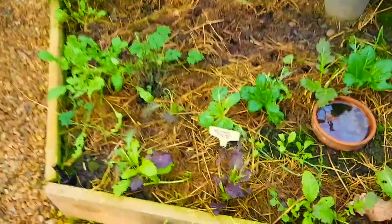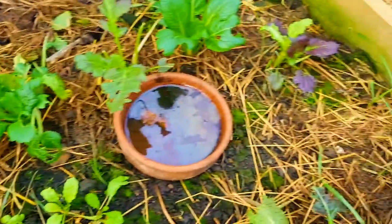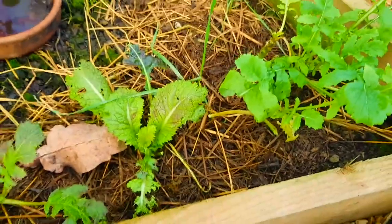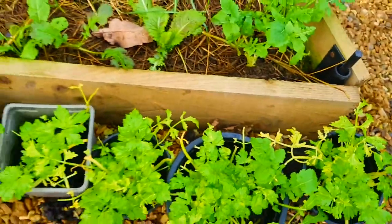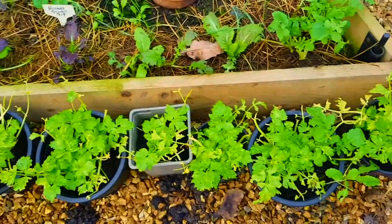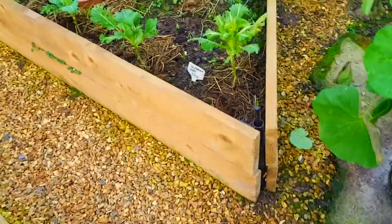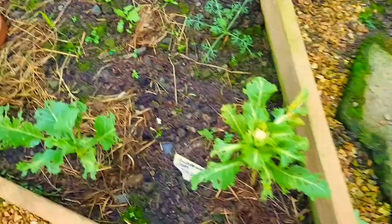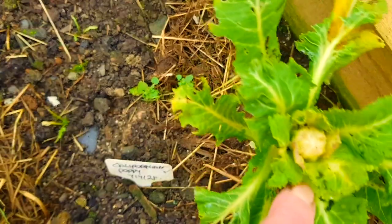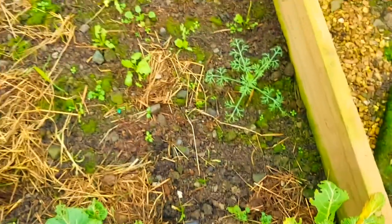Over here is our salad that we sowed, and that's all growing quite well. I have been actually using some of the leaves — taking quite a lot off and using them indoors. There's some more celery; that's still growing really well. I'm still using the celery tops. Look what we have here — we have the forming of a cauliflower! I have one outside as well; I'll show you that in a minute.